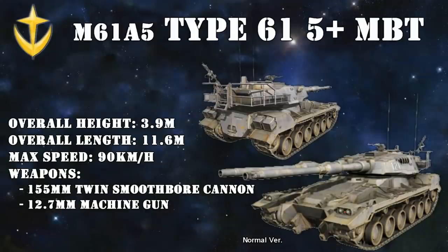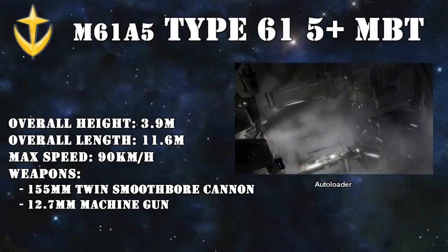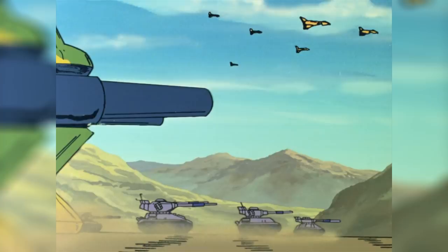The Type 61 also had an upgraded variant, the M61A5, also known as the Type 61 5+, possibly referring to the 5mm larger main cannons. Other upgrades were a satellite datalink system and an autoloader that reduced the tank's crew to only two: a driver and a commander who also acted as a gunner. Of course, as I said before, the Type 61s couldn't have done it alone.